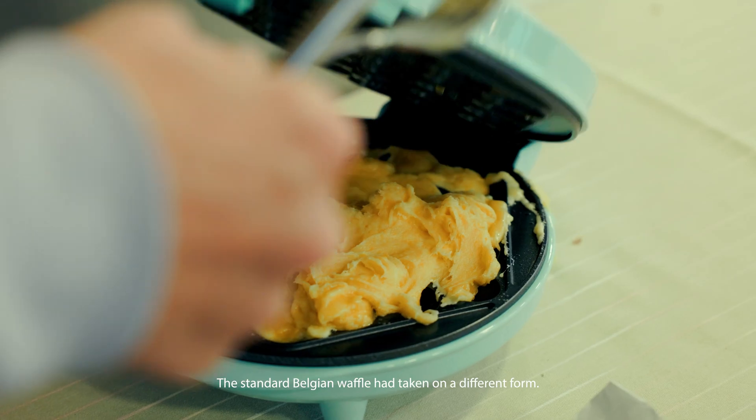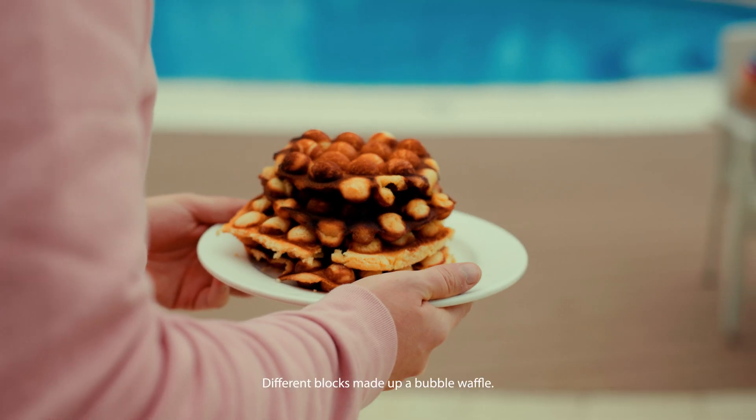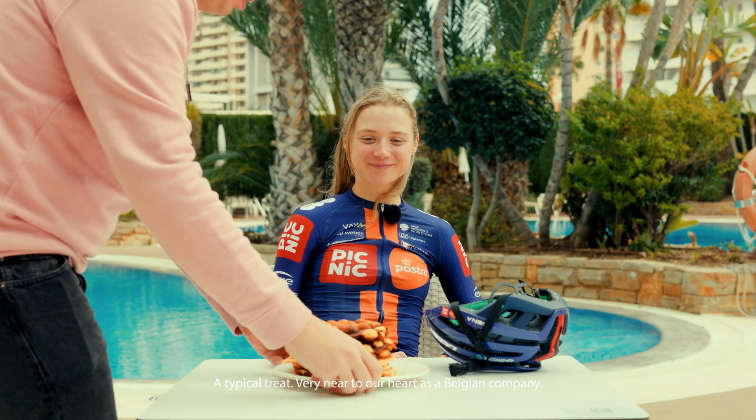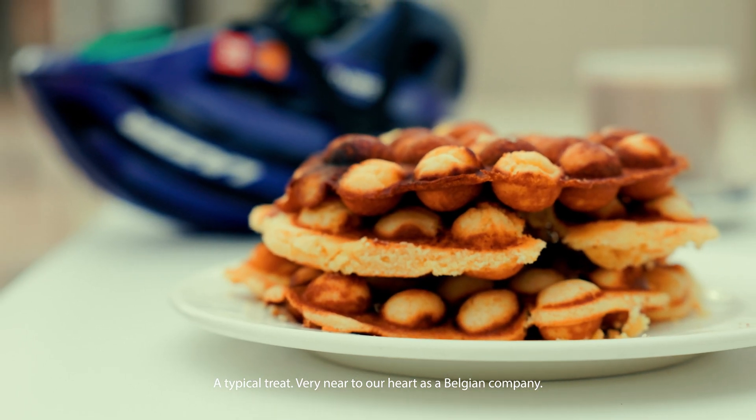The standard Belgian waffle had taken on a different form. Different blocks made up a bubble waffle — a typical treat, very near to our heart as a Belgian company.